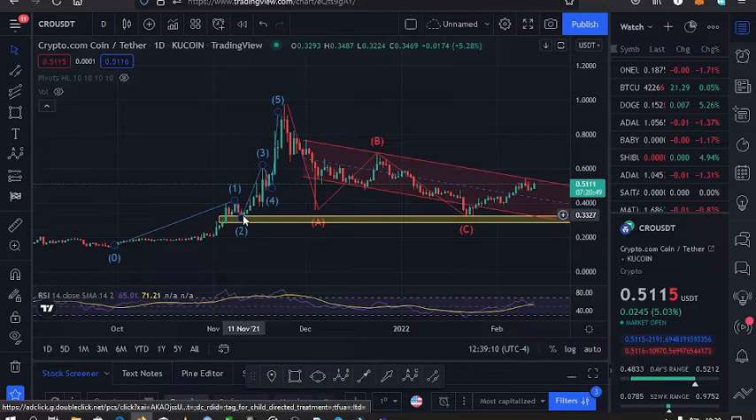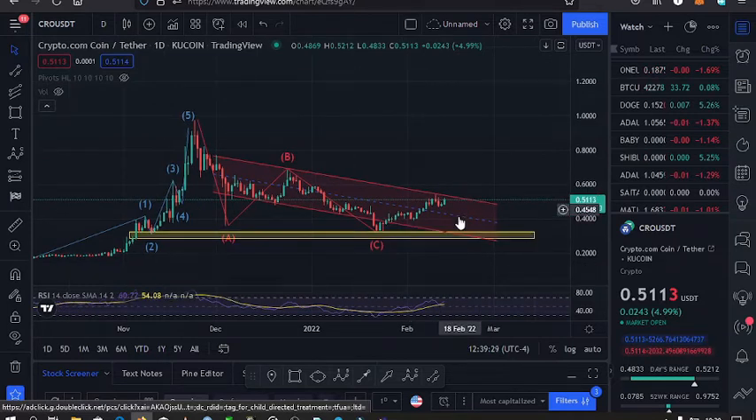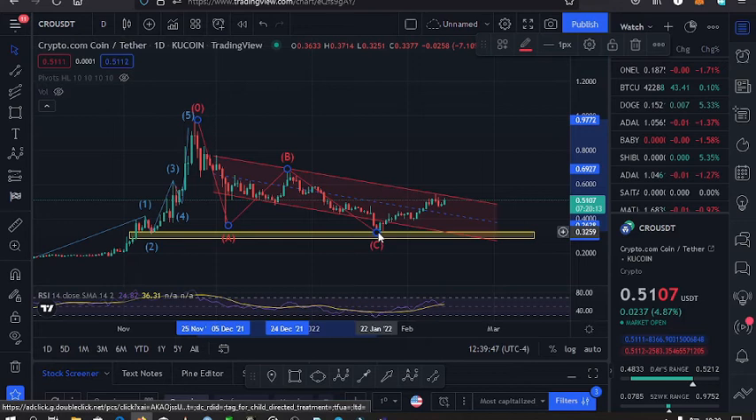From there, we started having lower prices for Crocoin in this ABC correction that you have over here. Within that ABC correction, we have this descending channel. The price was trading within this channel and at some point we broke below the channel and found support on the $0.30 mark, which was in our ABC correction, taking us to around the $0.32 mark.